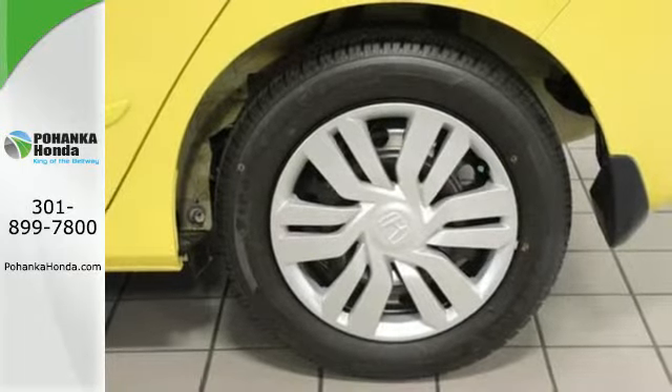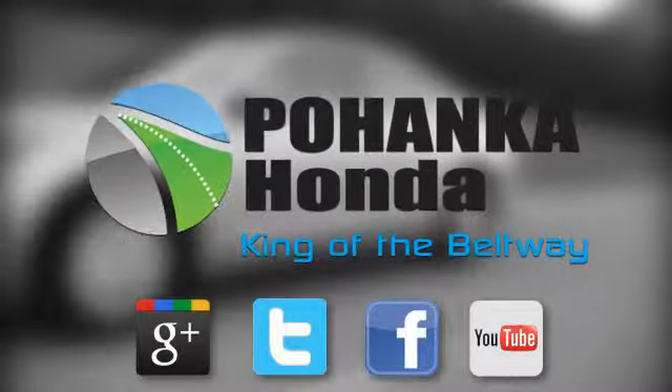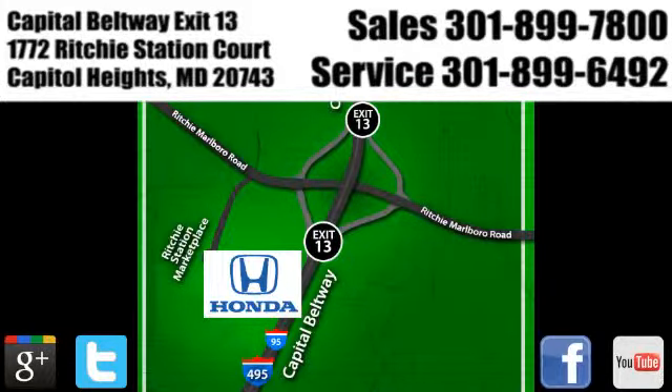This popular small car won't be here long, so come and test drive it today. Visit Pohanka Honda, King of the Beltway. We're conveniently located on the Capitol Beltway at Exit 13, 1772 Ritchie Station Court in Capitol Heights, Maryland.